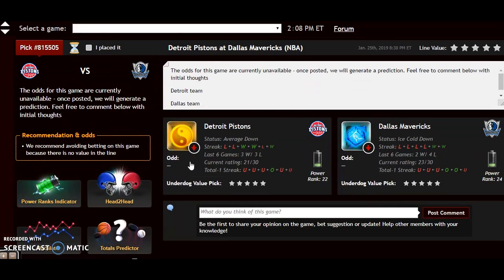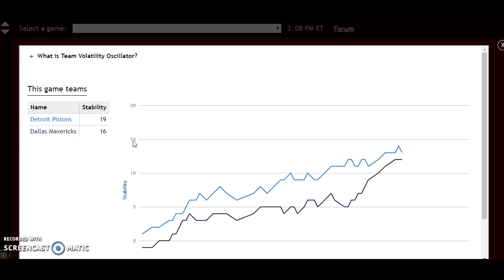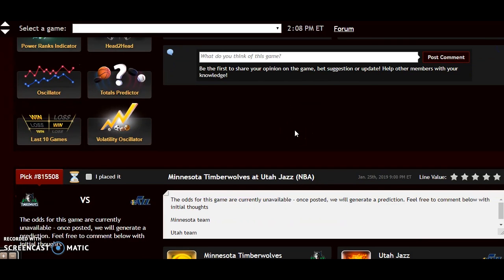Looking at the volatility oscillator, both teams are relatively stable at plus 19 and plus 16. Because of Dallas's great home record compared to Detroit's poor road record, I don't see how Detroit's really going to come away with the win here. Let's go with Dallas to win this one by a few points.